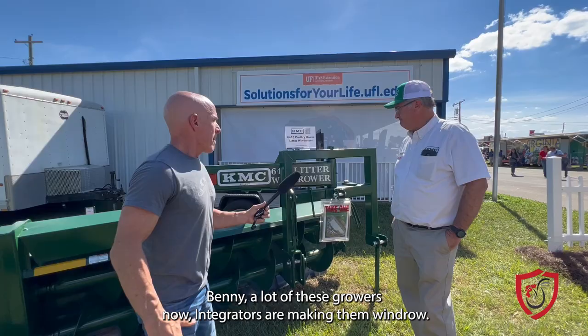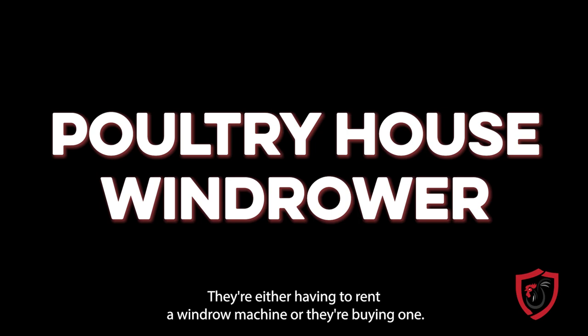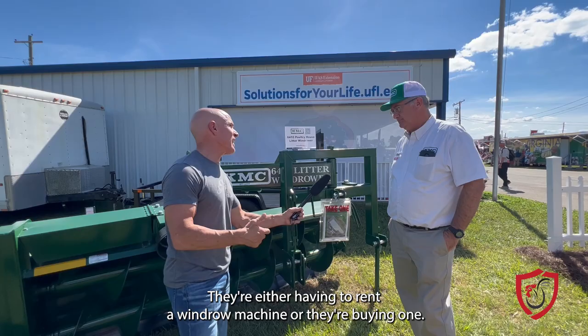A lot of these growers now — integrators are making them windrow. They're either having to rent a windrow machine or they're buying one. So if they're going to buy one, what are some things they need to look for? What does KMC have going on?